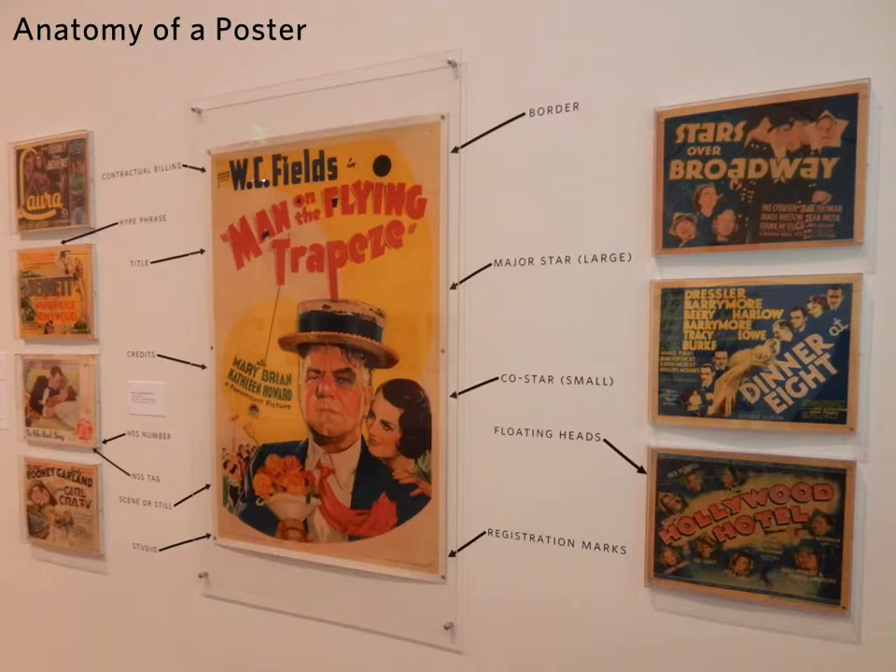There's a zone called Anatomy of a Poster, which investigates all of the different standards that were applied to posters — from top billing for the star to secondary billing for the co-stars, having a group scene or a view, where some of the printing techniques show their registration marks and crop marks, and how all of those decisions and requirements ended up really constraining the design of a poster and contributing to a standardized approach.